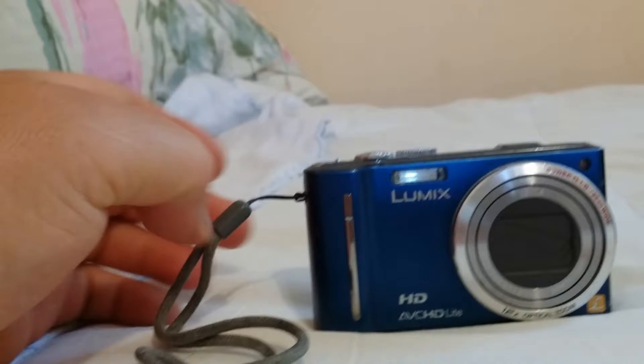So that was the DMC-TZ10. Then the next one is the Samsung Galaxy S4, which I'm using for making this video. I bought it after the Panasonic Lumix.